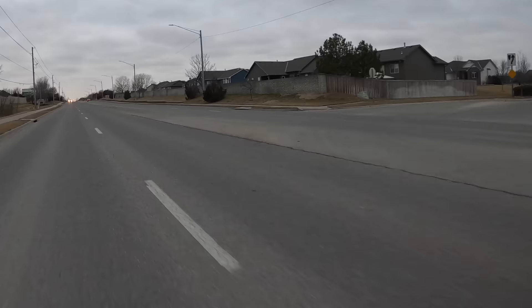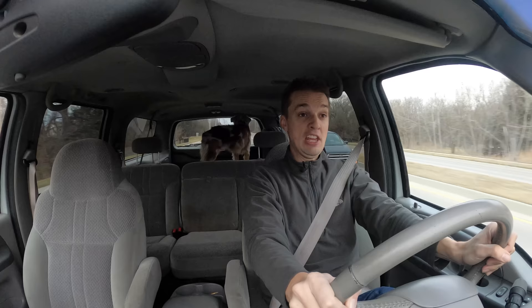In a world where SUVs are big, one SUV had to be the biggest, and this idiot bought one.